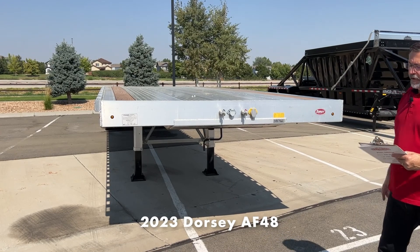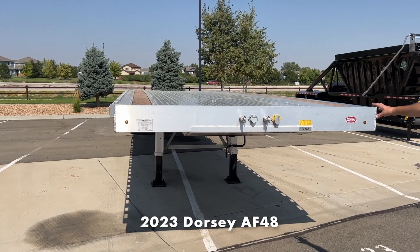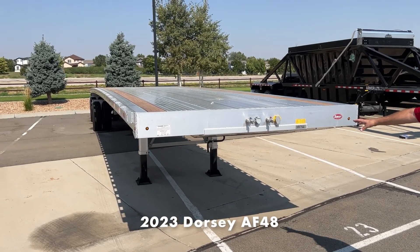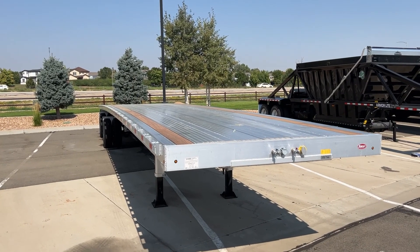This particular model is the AF48, so it's an all-aluminum flatbed. This one's a 48 by 102 wide. It's also available in a 53 foot in length.